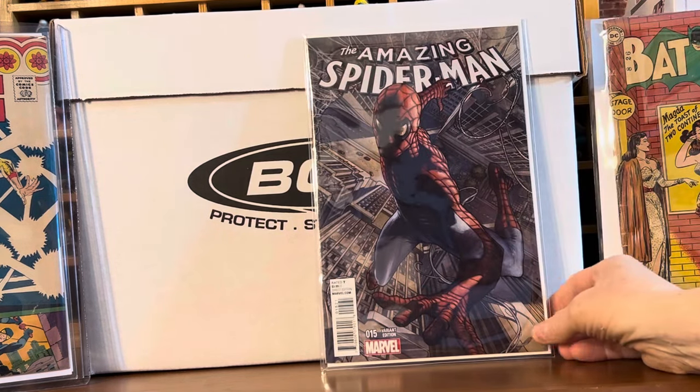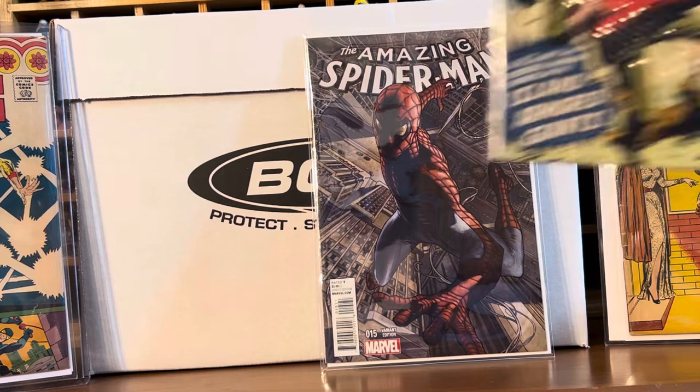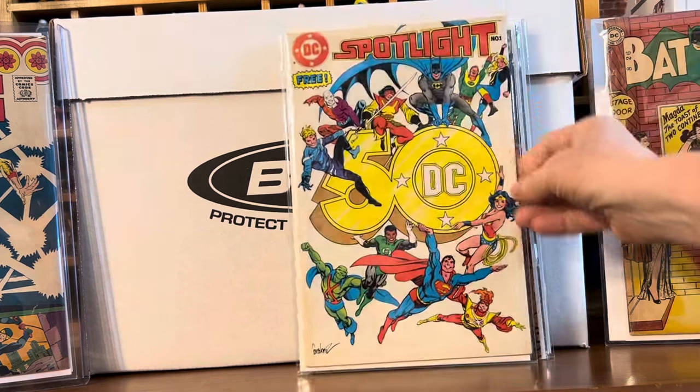We got some dollar books. Amazing Spider-Man number 15 — I think this is a 1-in-15 or 1-in-10 variant. Just a nice high-grade Bronze Age DC book, it's a reprint of some sort.